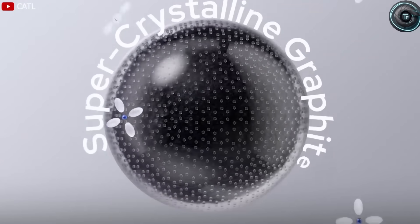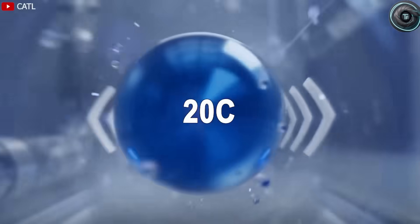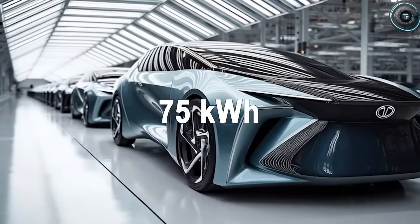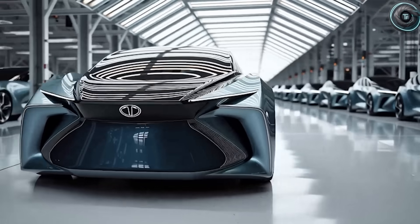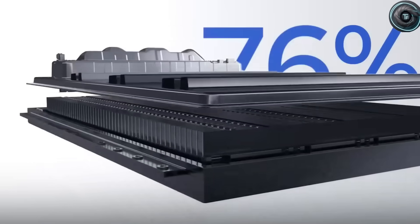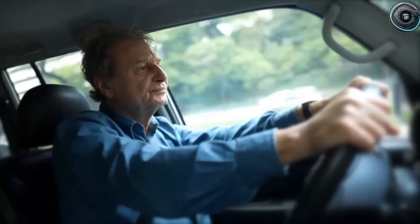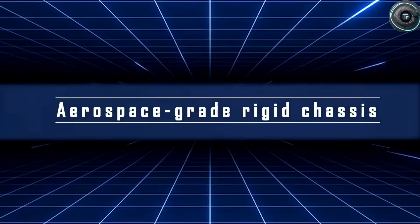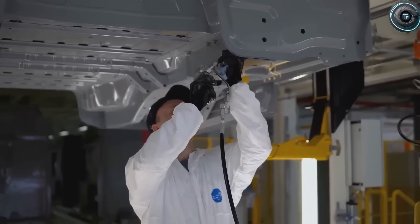This pack can last between 3,000 to 5,000 cycles before losing significant capacity — that's about 10 to 12 years before you'd even think about replacing it. Now, the aluminum ion battery is where it feels like Tesla stepped into sci-fi territory. These cells are smaller, lighter, and can carry triple the electrons per ion — meaning ultra-fast charging and jaw-dropping endurance. A full charge in just 7 minutes. The same 75-kilowatt-hour pack now delivers up to 400 miles and lasts up to 20 years. For someone over 60, this could literally be a buy-it-once car that lasts a lifetime.